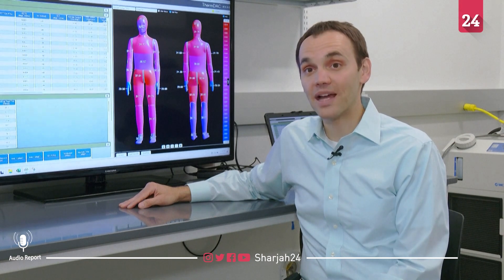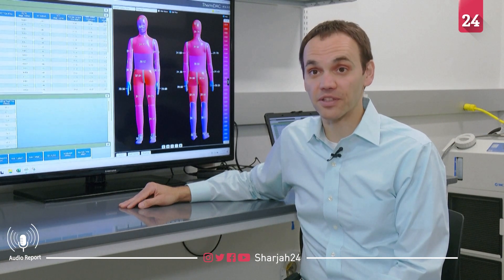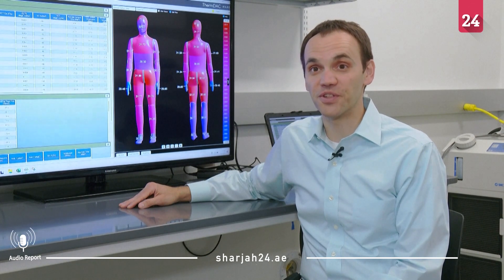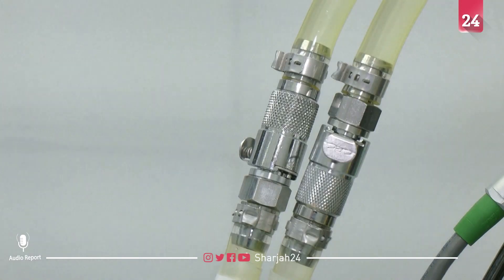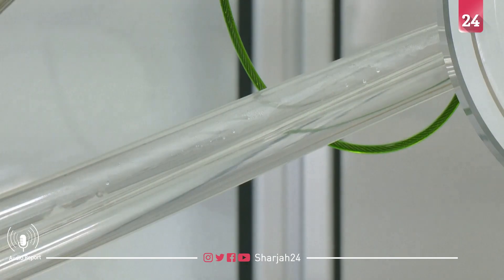With the thermal mannequin, we can actually simulate the conditions and see how fast that core temperature is increasing. Andy has 35 different surface areas. Each one is individually controlled with temperature sensors, heat flux sensors, and pores to sweat.